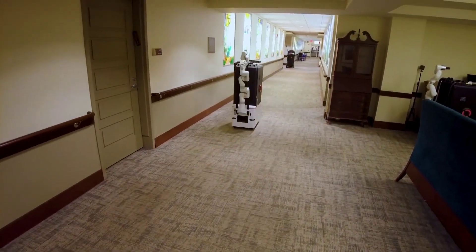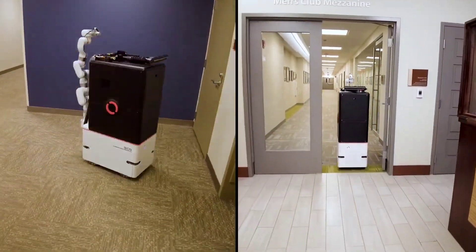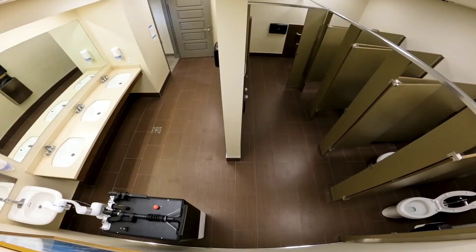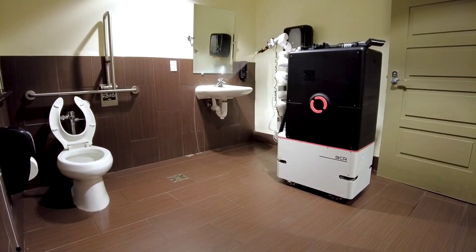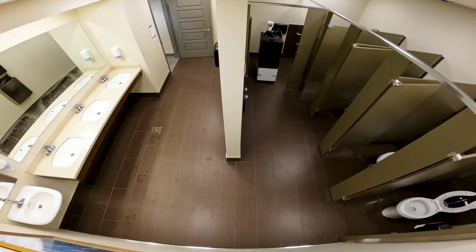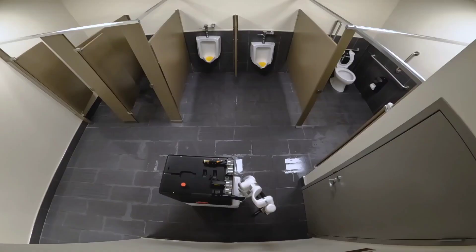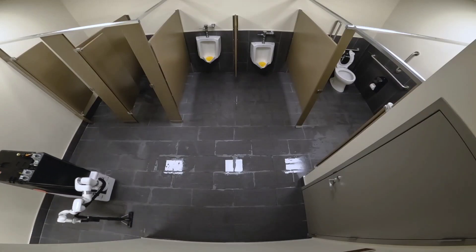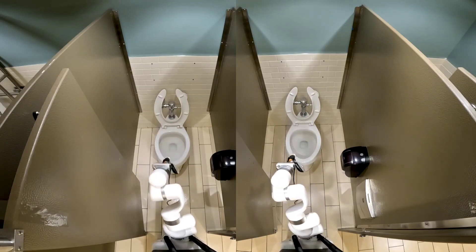The company Somatic, which is based in New York, has come up with a revolutionary solution for cleaning services in commercial buildings. Employing a cutting-edge three-step no-touch system, these cleaning robots redefine hygiene standards by seamlessly navigating office spaces and efficiently cleaning bathroom surfaces. With a combination of vacuum suction and power washing, Somatic ensures a thorough and immaculate clean. Founded in 2020, Somatic has earned its place in the prestigious Y Combinator Startup Incubator, showcasing its commitment to innovation and excellence in autonomous cleaning technology.